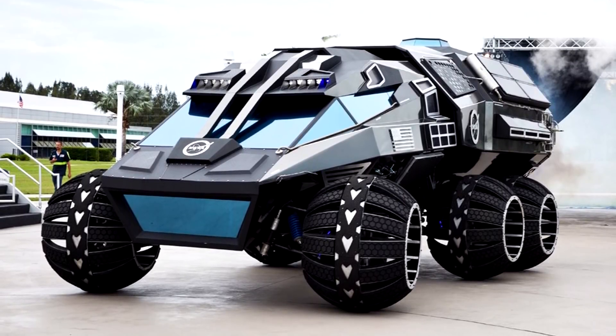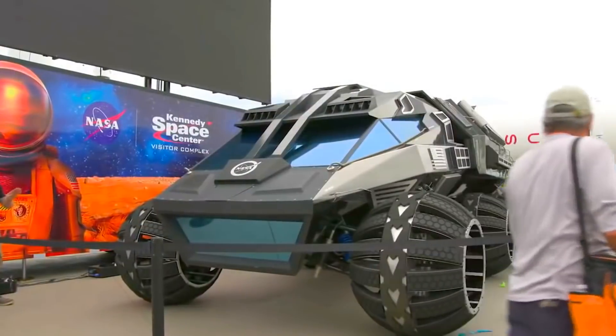Therefore, the Mars Rover is not like any other Rover or Moonwalker ever designed before.